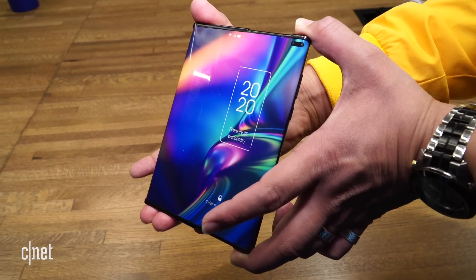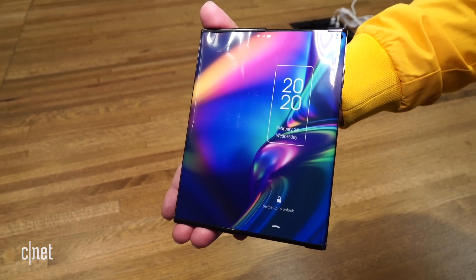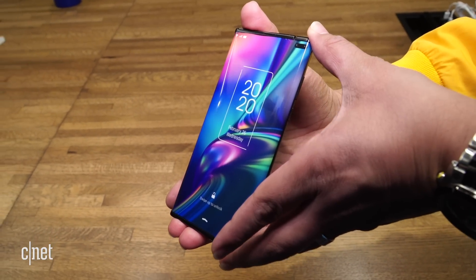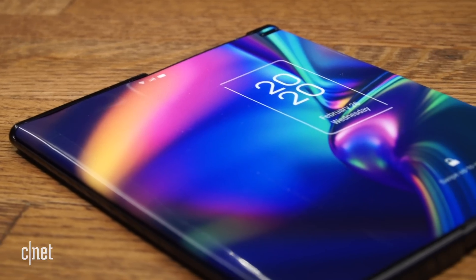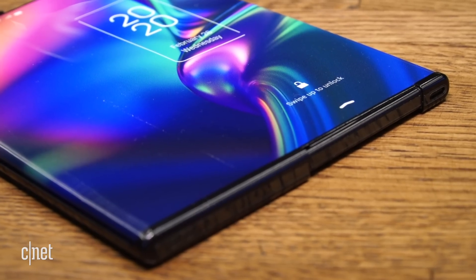Does a slider phone have anything to offer in the real world? The concept is undoubtedly cool. The slider goes from a large phone to either a slightly larger phone or a tiny tablet. The full screen size is around the size of an iPad mini. At the size we saw, maybe the slider has some limitations in the real world. However, if a company could pack in even more screen in that form factor, that could be very useful.